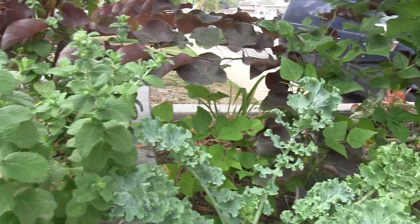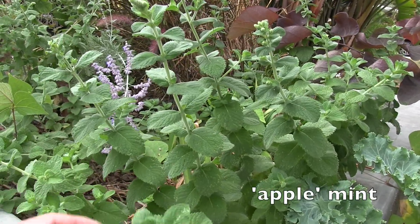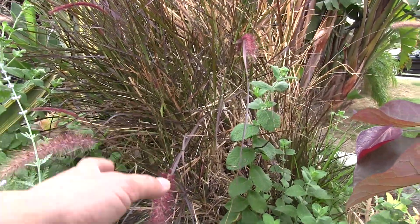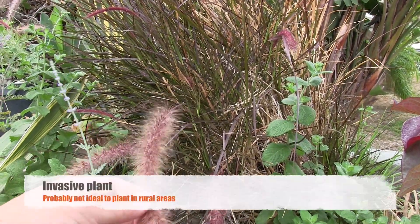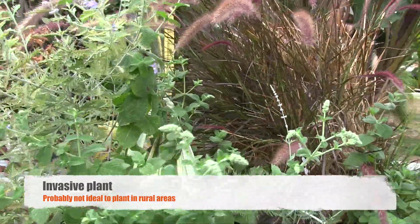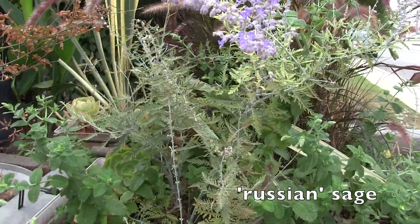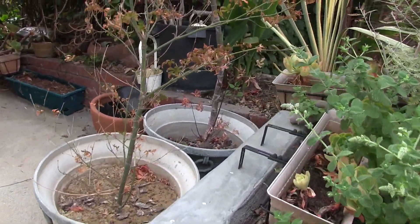This is a daylily with a very interesting bloom - daylilies typically bloom and last a day, but this one has lasted a couple of days. That was a dwarf blue curled kale, and this is an apple mint I got from the farmers market thinking it was cumin mint, but it's not. This is a purple fountain grass - here in Southern California it's one of the more popular plants being installed because of its drought-tolerant ways.